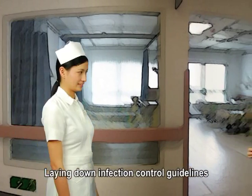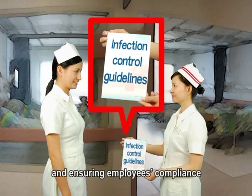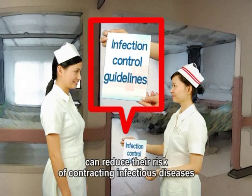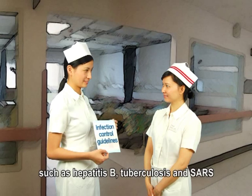Laying down infection control guidelines and codes of practice and ensuring employees' compliance can reduce their risk of contracting infectious diseases such as hepatitis B, tuberculosis, and SARS.